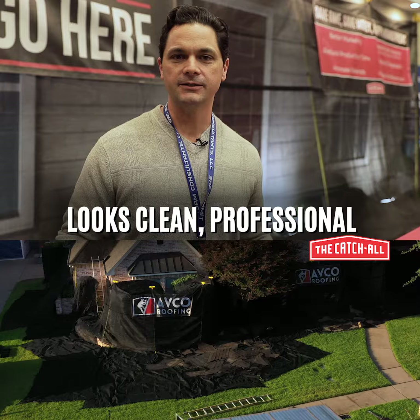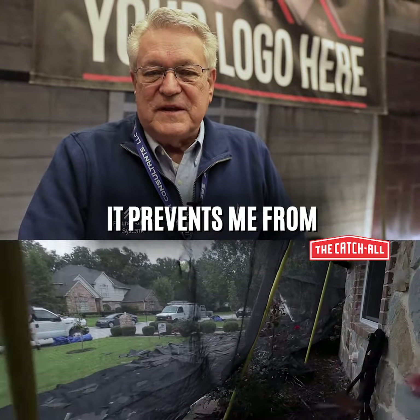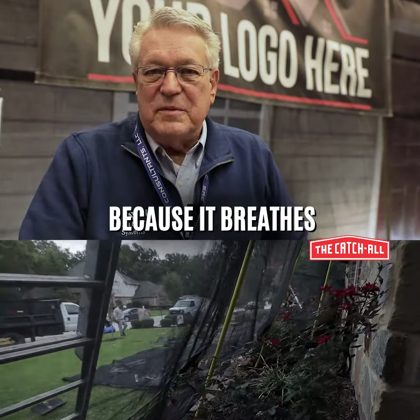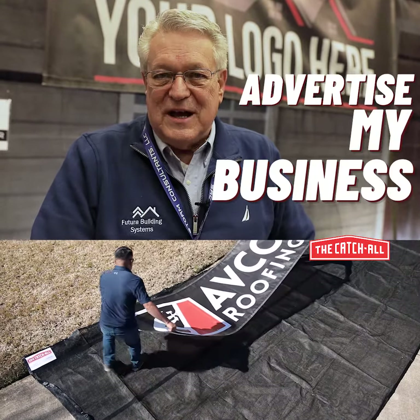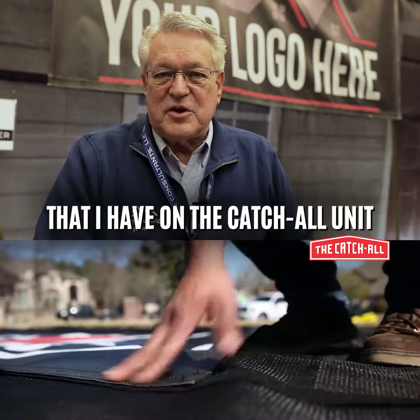It makes everything look nice, looks clean, professional. I like the Catch All product very much. It prevents me from destroying my customers' lawns and shrubs because it breathes while catching all the debris that falls off the roof, and it allows me to advertise my business on the huge banner that I have on the Catch All unit.